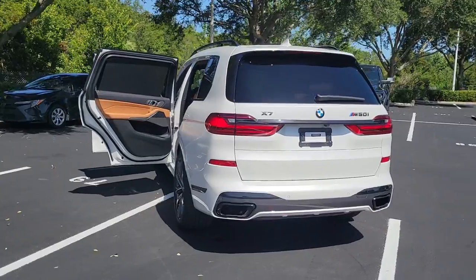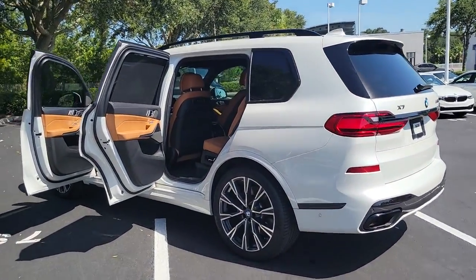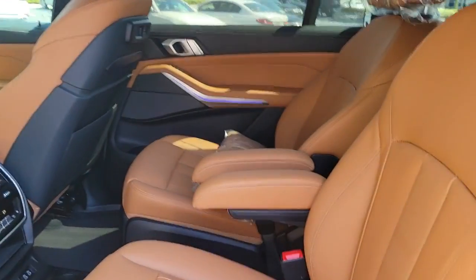Panoramic roof, all-wheel drive, navigation system, hands-free liftgate, keyless entry, sun and moonroof, power liftgate, remote engine start, keyless start, power passenger seat.